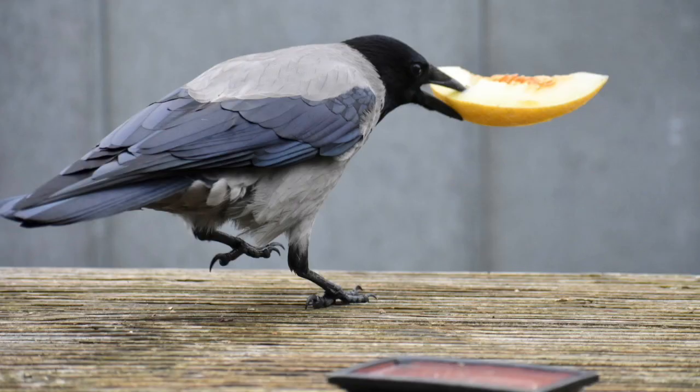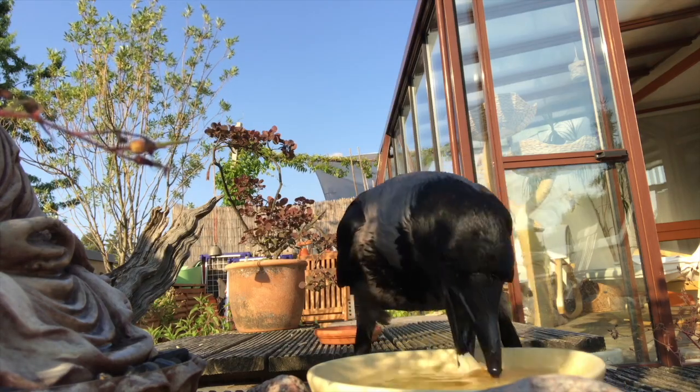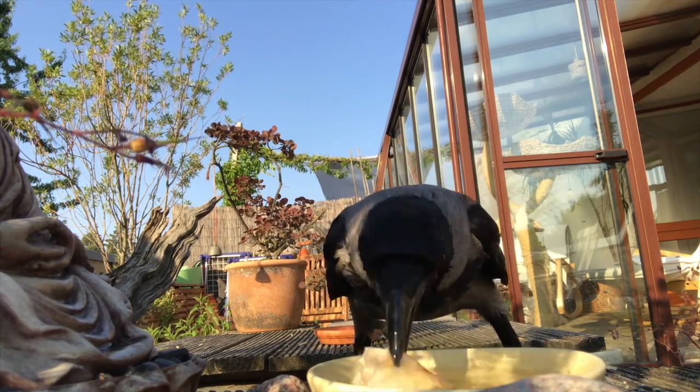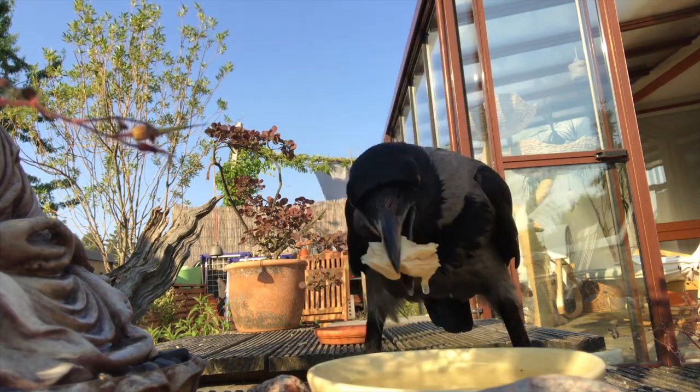My crow friends, for example, love melons in summer. Table scraps without spices and salt are fine too. Crows love to dip their food in water, so you should add a bowl of water for them to stay a little longer.